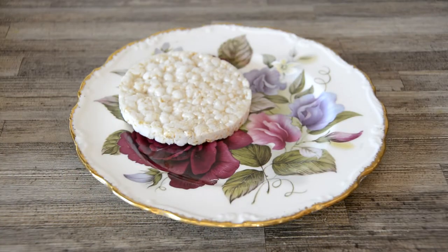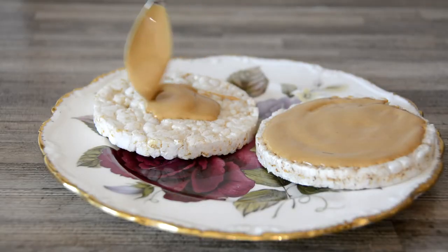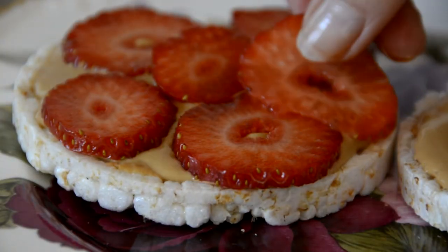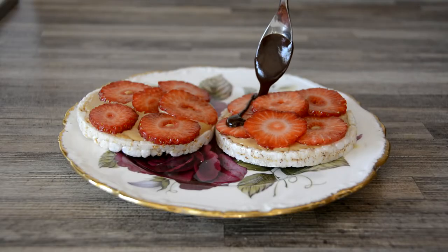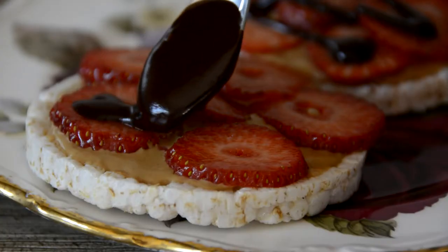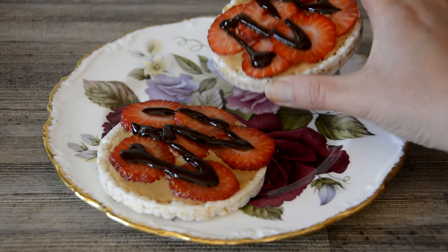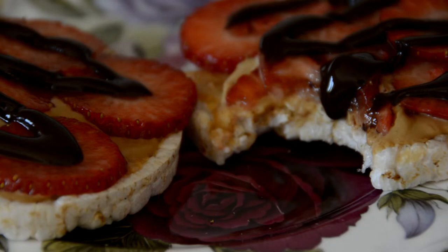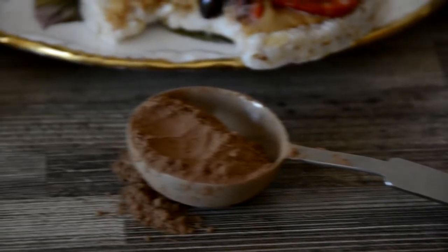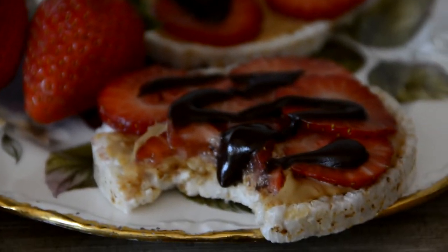Some ideas for snacks include rice cakes. These are really good simply with peanut butter or melted dark chocolate drizzled on them. I also like them with sliced strawberries or sliced bananas. They've got a decent amount of protein and they're not overly moorish — you're unlikely to sit down and eat the full packet, especially the plain ones — but they're a really nice snack to have on hand.